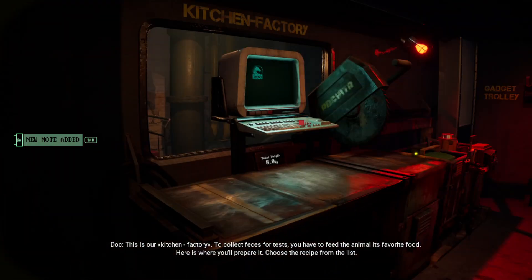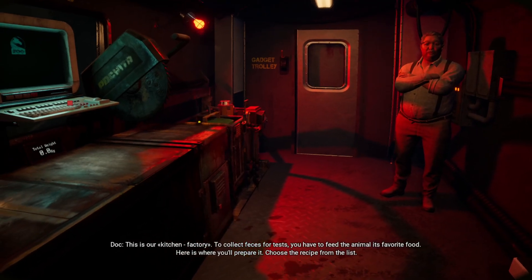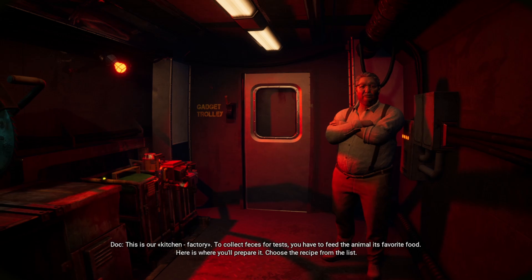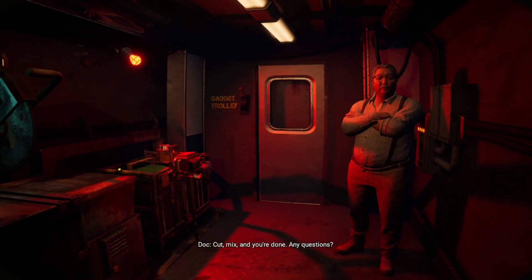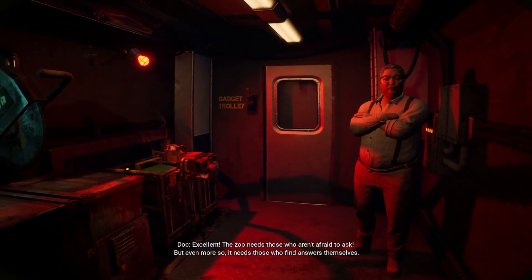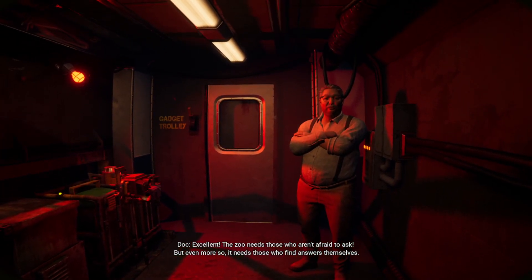This is our kitchen factory. To collect feces for tests, you have to feed the animal its favorite food. Here's where you'll prepare it. Choose the recipe from the list. Cut, mix, and you're done. Any questions? Yes. Excellent. The zoo needs those who aren't afraid to ask. But even more so, it needs those who find answers themselves.